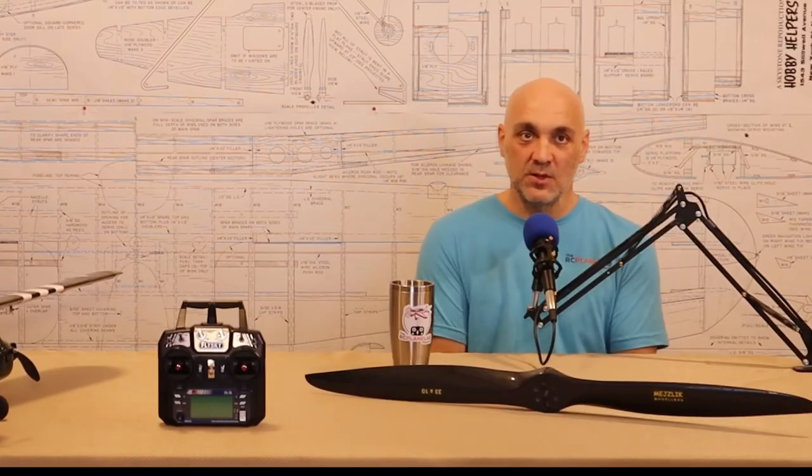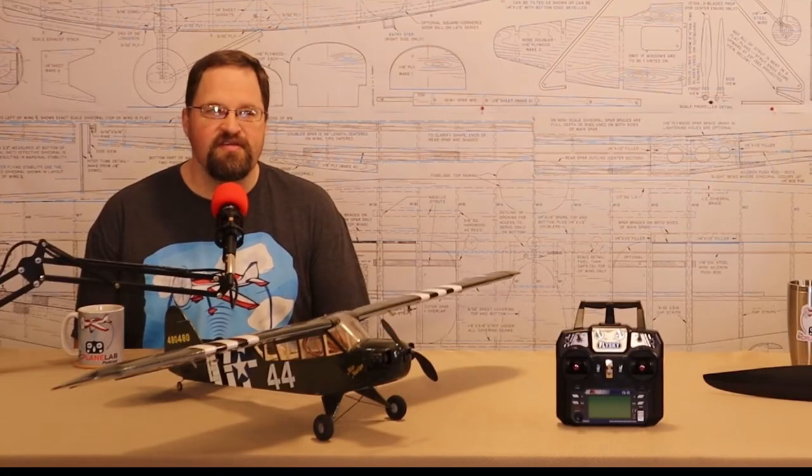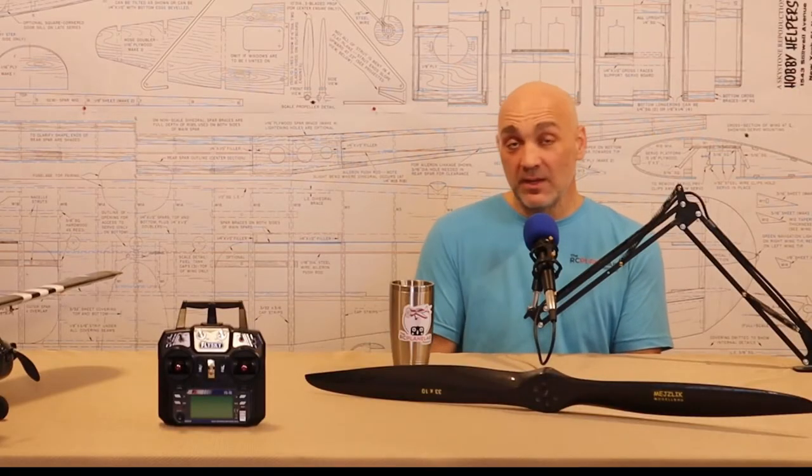There are lots of places to buy used RC equipment: eBay, RCGroups, RC Universe, Flying Giants — quite a few forums out there online. Hopefully soon we'll get back to normal and you can go to swap meets. Swap meets are my favorite — you can find so many good deals and so many different airplanes that you don't see anywhere else.